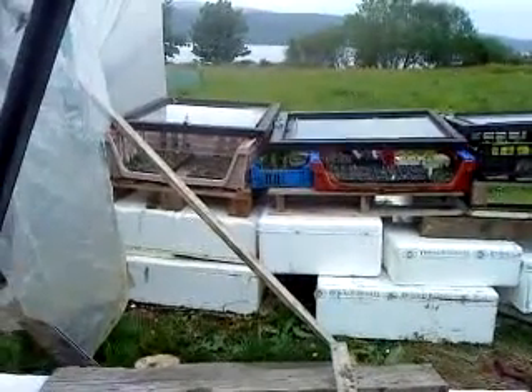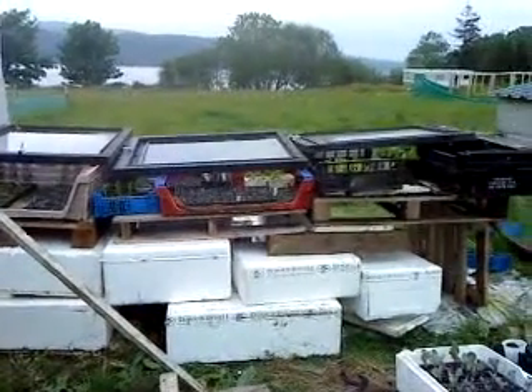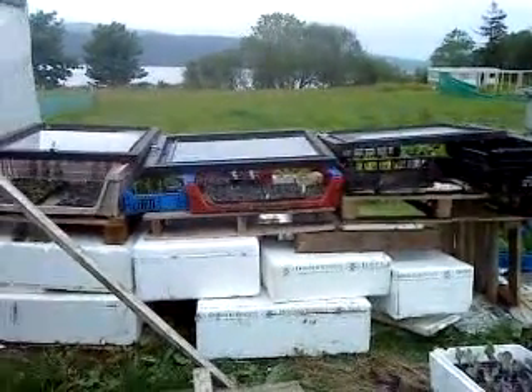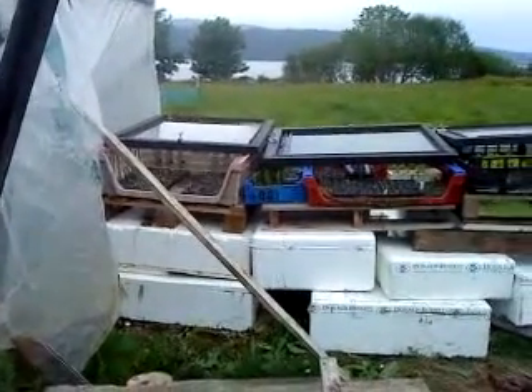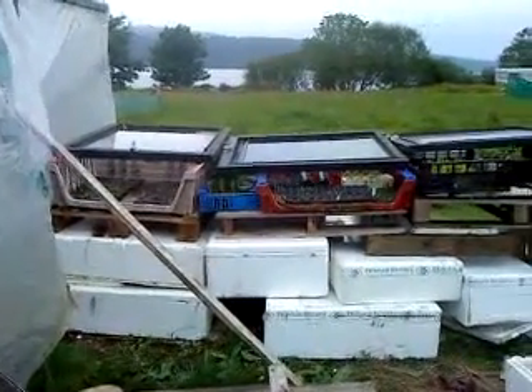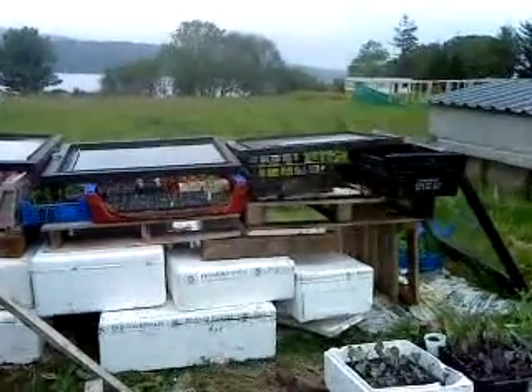So I've made tables to put the seedlings on, sat glass on top of them, so that I can free up the polytunnel. So I can plant out the cucumbers and tomatoes in the polytunnel. It's the end of May 2012.